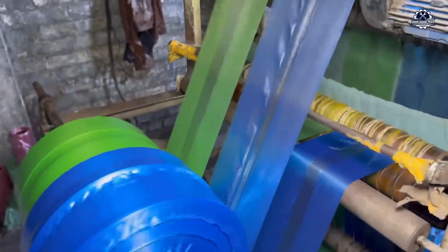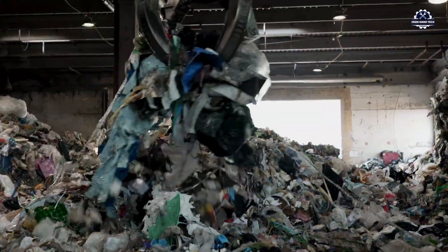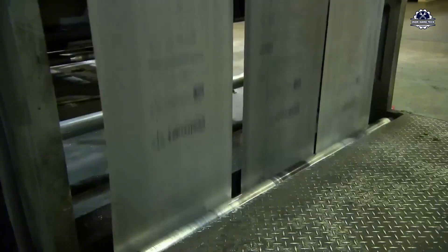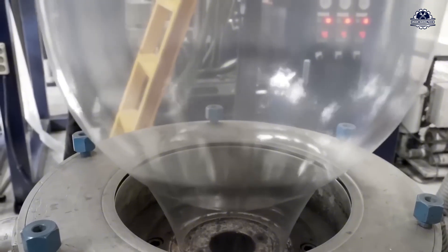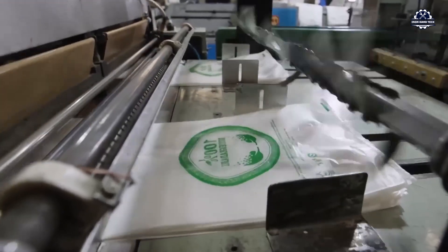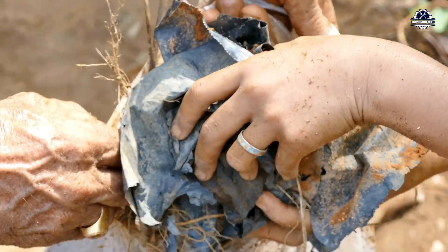Plastic bags are items so familiar they are almost invisible — compact, cheap, convenient, and often given away for free. Every day, more than 5,000 billion plastic bags are consumed worldwide, equivalent to 160,000 bags per second. They are light, but they do not disintegrate easily.